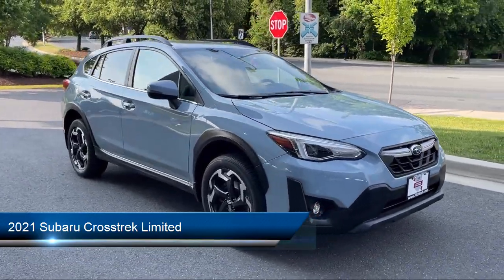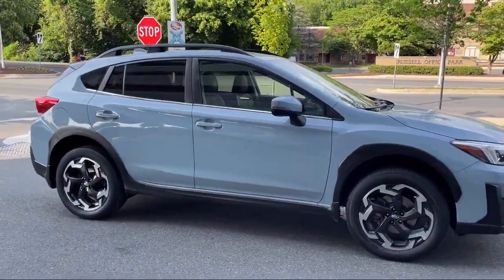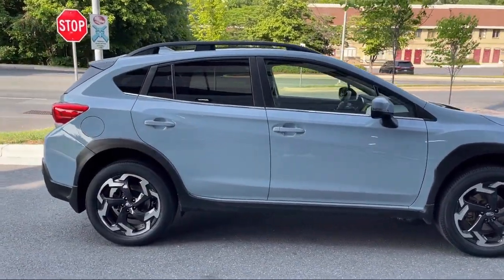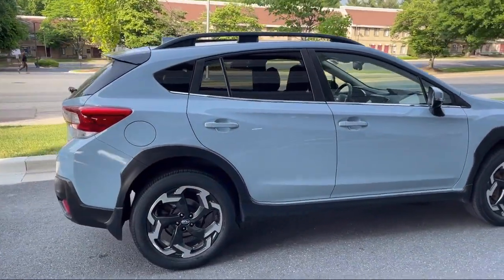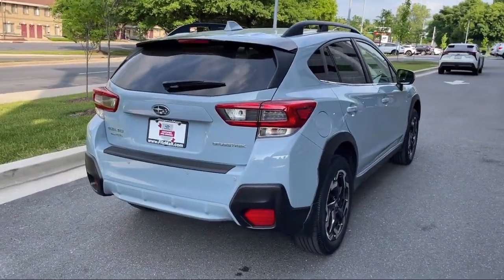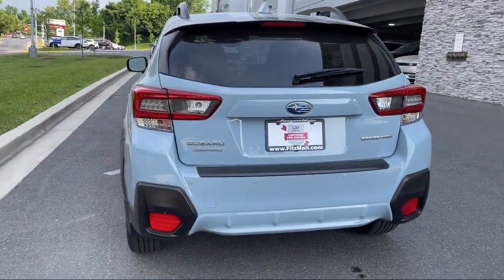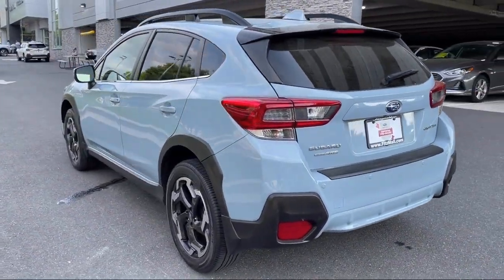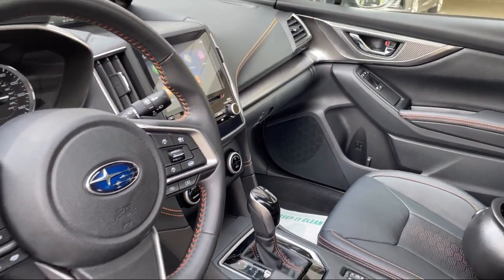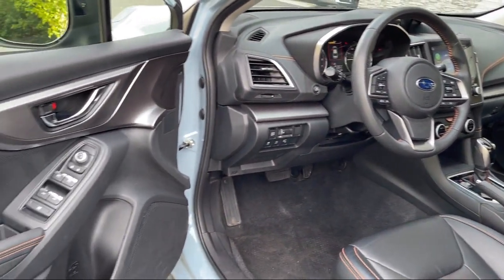It comes equipped with Folding Split Rear Seat, USB Auxiliary Audio Input, Electronic Brake Force Distribution, Steering Wheel Mounted Phone Controls, Six Speaker Audio System, Smartphone Integration, Apple CarPlay, Bluetooth Auxiliary Audio Input, Power Side Mirror Adjustments, Safety Brake Pedal System, Driver Knee Airbags. And has less than 30,000 miles on the odometer.